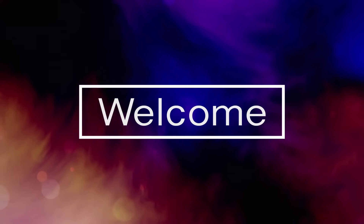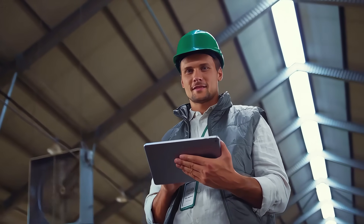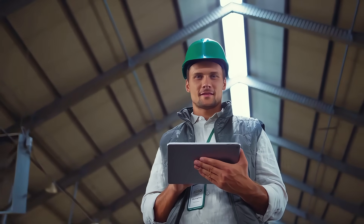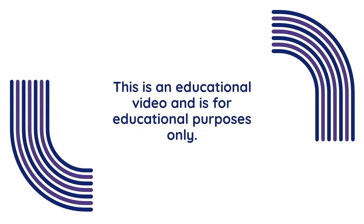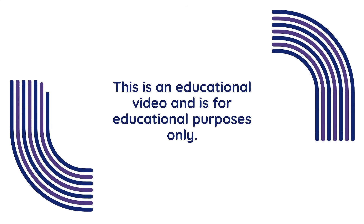Hello everyone, welcome back to another video. Today we're exploring how smart technology can transform your experience by maximizing yields, controlling odors, and supporting your plants. Before we jump in, please remember this is an educational video and is for educational purposes only.